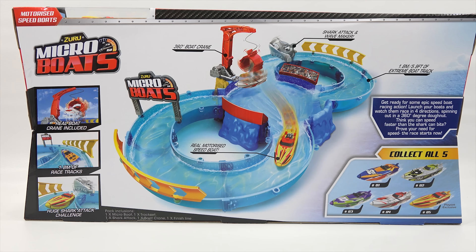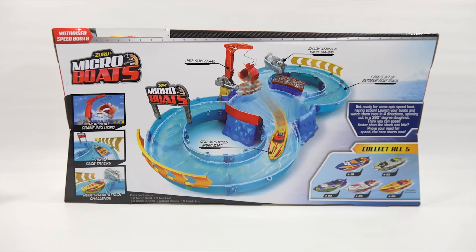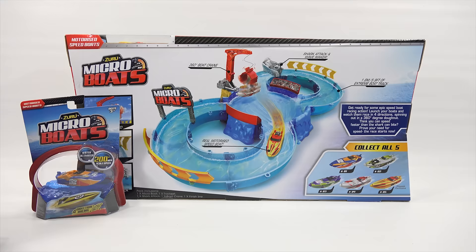Spinning out in a 360 degree donut. Think you can speed faster than the shark can bite? Prove your need for speed. The race starts now. And it says collect all 5. Really, there's 5? Here's 1, 2, 3, 4, and 5.